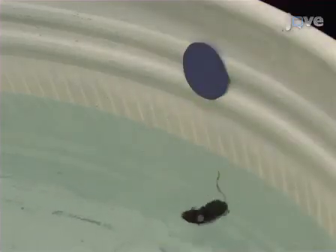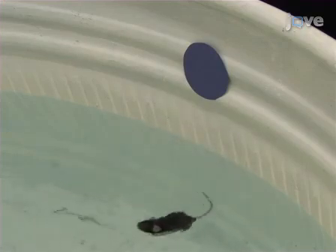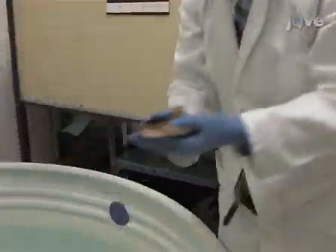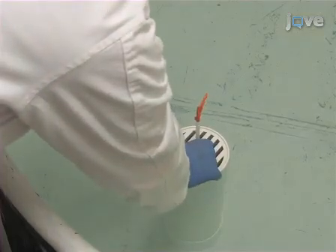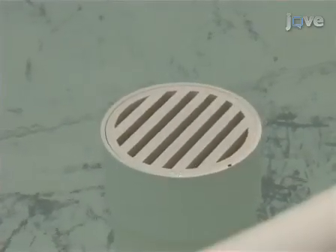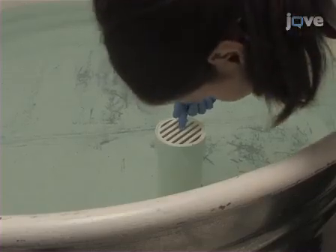Repeat for all mice in the trial. Begin each subsequent trial with a different platform location and starting direction according to the program software. When testing is complete, return the mice to their housing facility. In preparation for the following day, remove the flag from the platform and add additional water to the pool to submerge the platform to one centimeter below the surface.